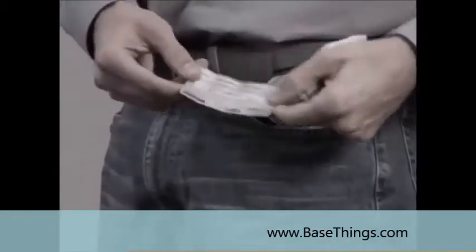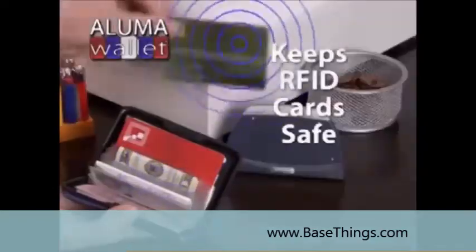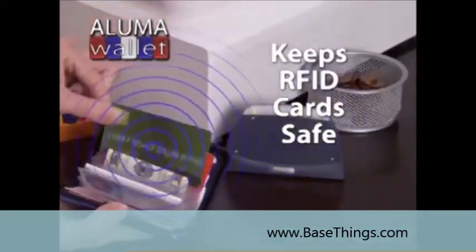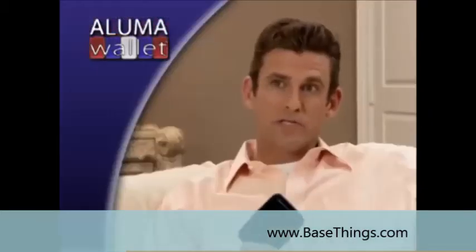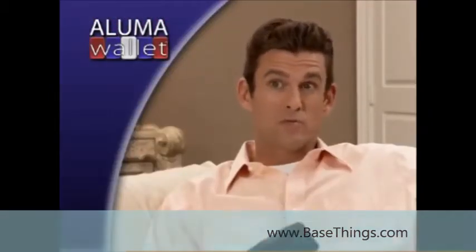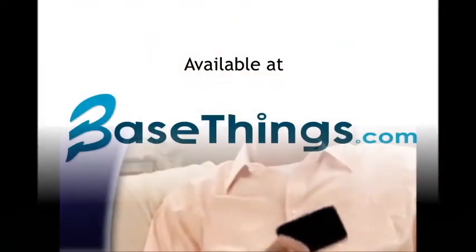Best of all, it protects your card's magnetic strips from damage and keeps cards with RFID chips safe by blocking their signals from scanners, protecting you from identity theft. I never knew how easy it was for someone to scan my credit cards when they were in my pocket. Aluma Wallet protects me.